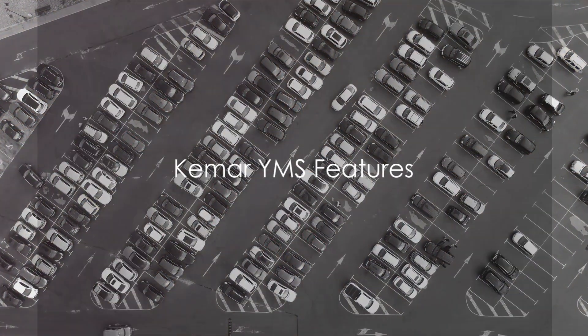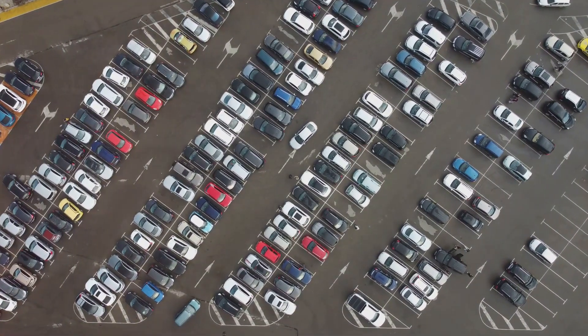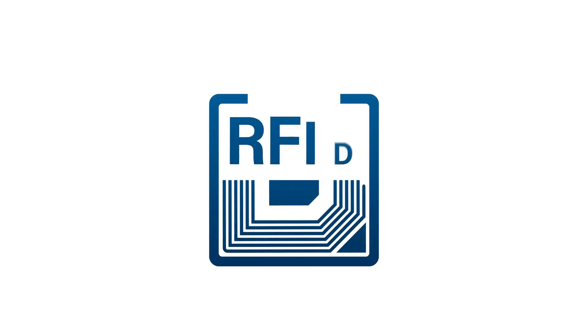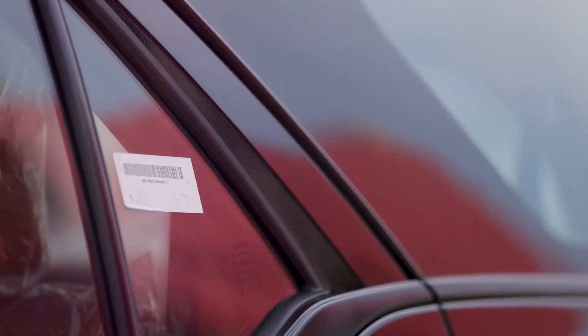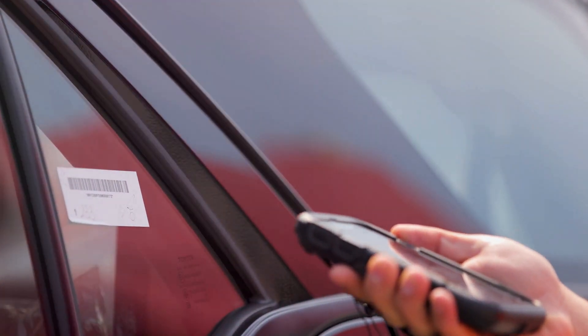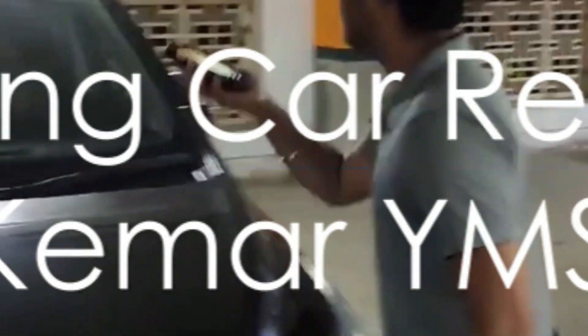Imagine a world where car parking in the yard is a breeze. With Kemar KYMS, it's not just a dream. Supervisors can scan a vehicle's VIN barcode, and the system will sync with the MES application to fetch the car details. An RFID tag is then verified for confirmation and location. But what about finding that car later? The KYMS app has you covered — drivers can scan the RFID tag for precise location capture. Even reparking is made easy with the system's guidance.